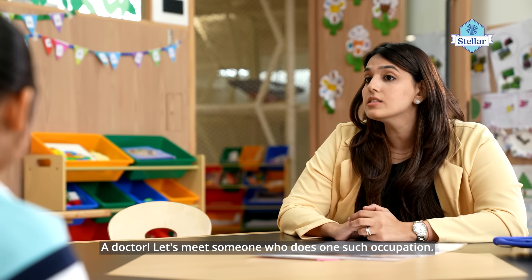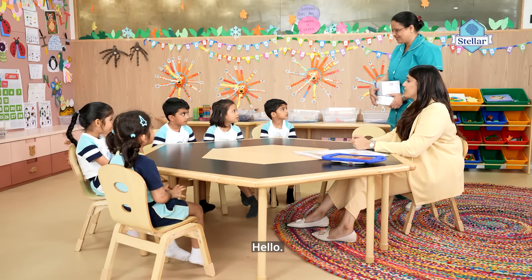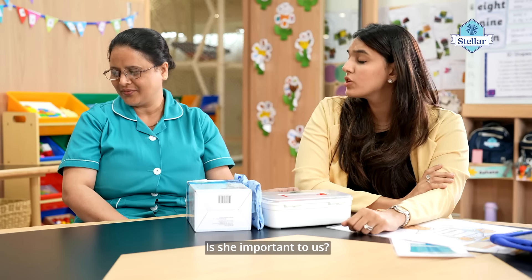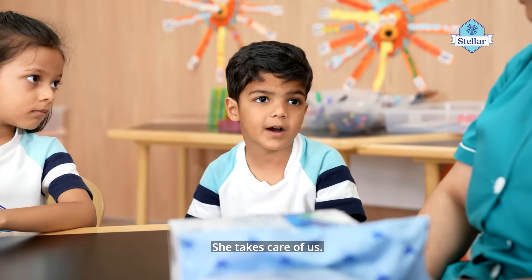Let's meet someone who does one such occupation. Hello children! Who is she? Does anybody know? Is she important to us? Yes. What does she do? She takes care of us.